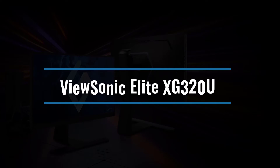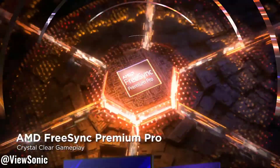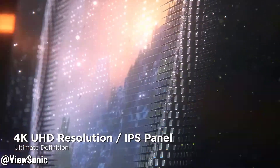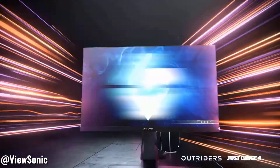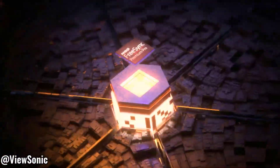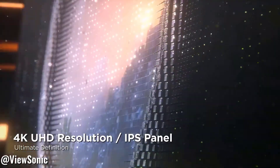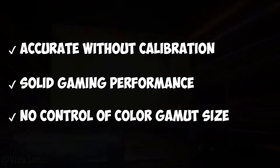Number 6: ViewSonic Elite XG320U. With a 4K IPS screen that overclocks to a maximum of 150Hz, the ViewSonic Elite XG320U, about $1,000, stands out in the 32-inch class. The monitor has a wide color gamut, superb HDR, fantastic gaming performance, and a crisp image. The Elite XG320U features a 1ms reaction time, FreeSync and G-Sync compatibility, and a peak HDR brightness of 543 nits, in addition to HDMI 2.1 capability. Accurate without calibration, solid gaming performance, no control of color gamut size.